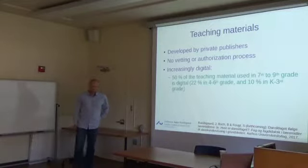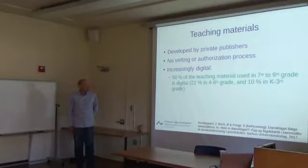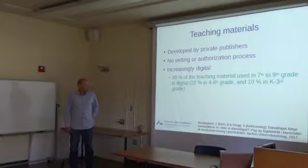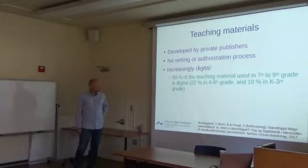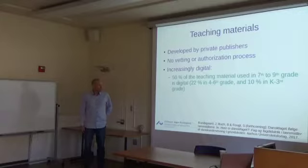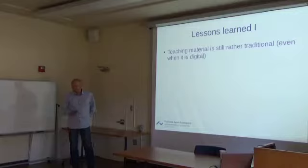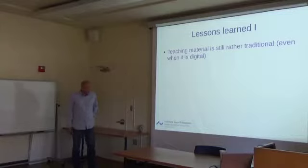Teaching materials in Denmark are developed by private publishers with no authorization or peer-review process, so quality varies widely. We are seeing increasingly digital teaching material driven by government funding. Today 50% of teaching material used in 7th–9th grade is digital, according to a recent survey I conducted with colleagues, and 22% in 4th–6th grade, and 10% in K–3rd grade.